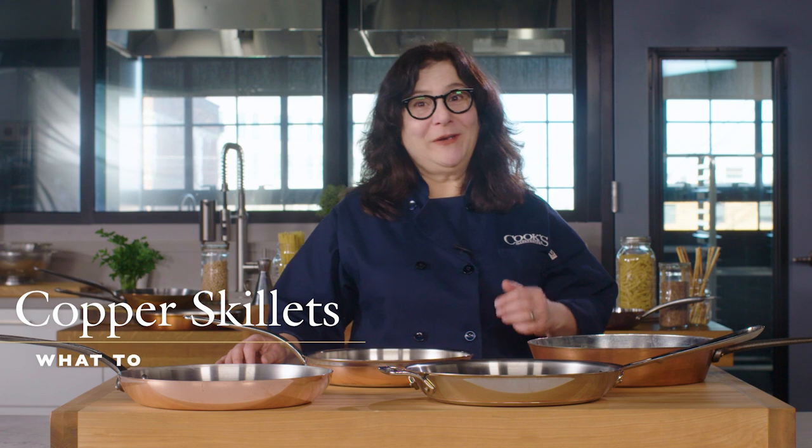Copper cookware has always been associated with fine cooking, from classic French restaurants to Julia Child. But with prices in the hundreds of dollars for a single skillet, what besides nostalgia and good looks does a copper skillet offer home cooks today?